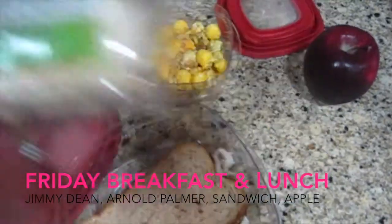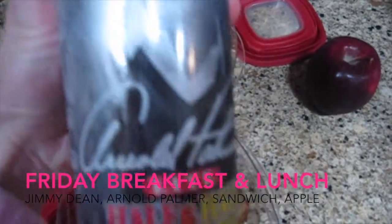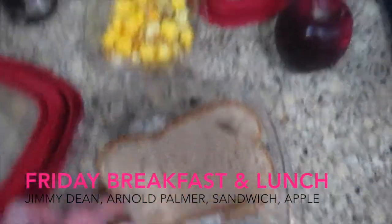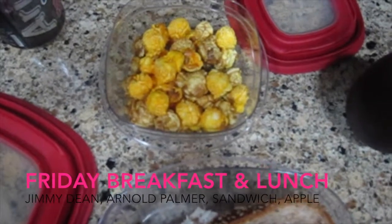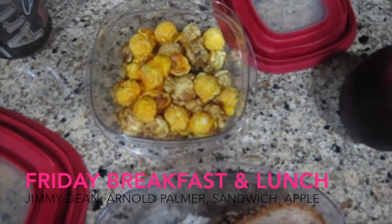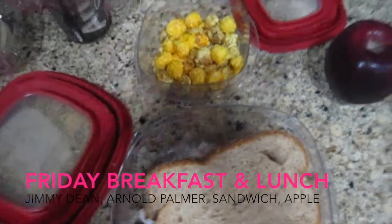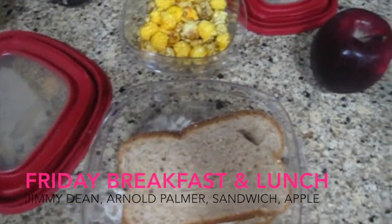Happy Friday! For breakfast obviously my Jimmy Dean Delights and Arnold Palmer. I liked having that turkey sandwich yesterday so I'm having the same one again. I'm also taking some caramel and cheddar corn popcorn mix that my husband brought home from his trip — he always brings home a little treat for me when he goes out of town. I also have an apple and a granola bar.